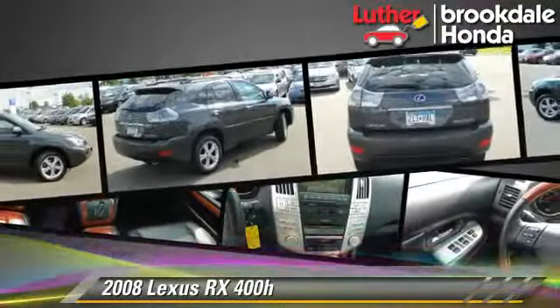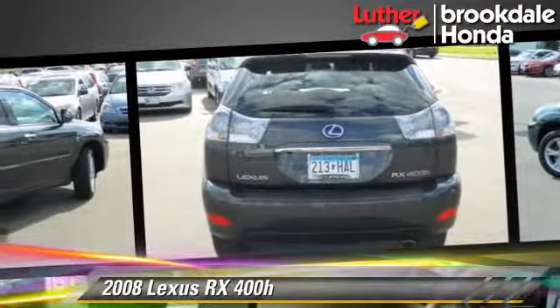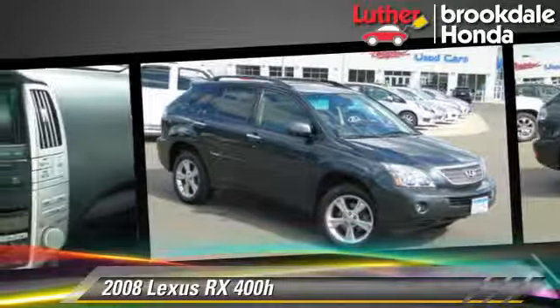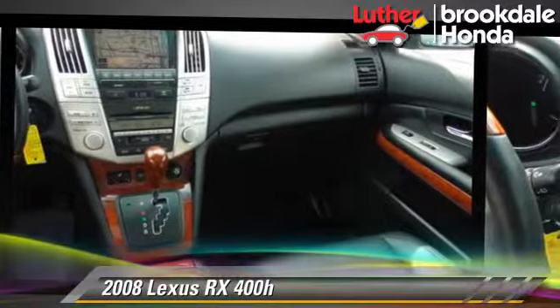Safety features include side airbags, traction control, and ABS. Comfort and convenience features include powered door locks, leather seats, and heated seats. Give us a call to schedule your test drive today.